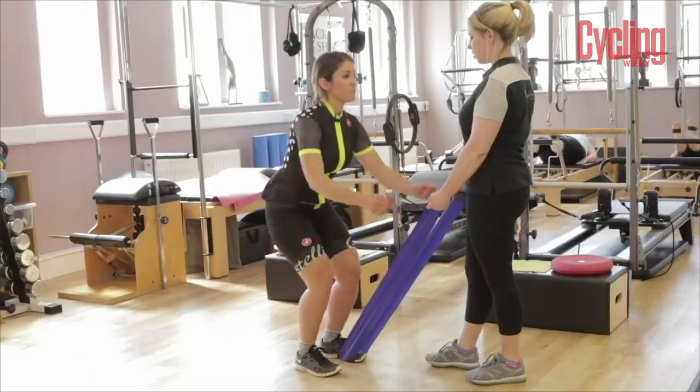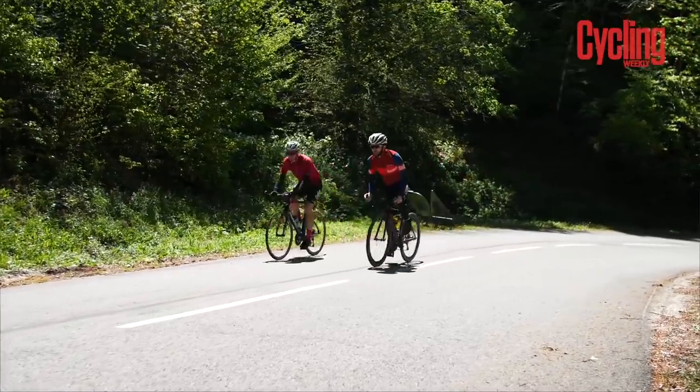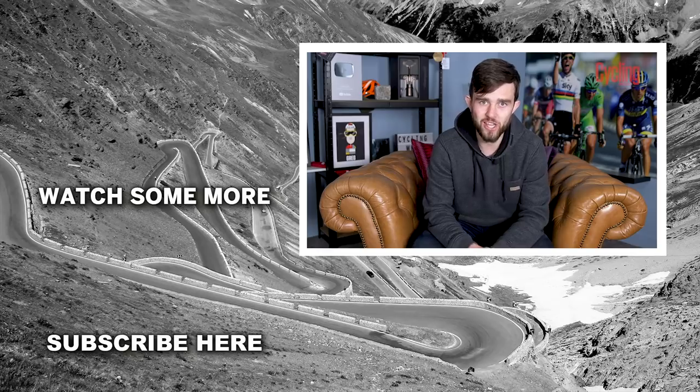Hopefully those tips will ensure you don't pick up any unwanted neck or back injuries. Do let us know your top tips in the comments section below, and if you've enjoyed this video don't forget to give it a like and subscribe to the Cycling Weekly channel — until next time, we'll see you then.